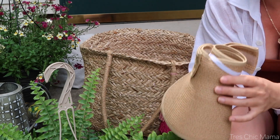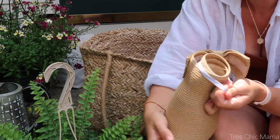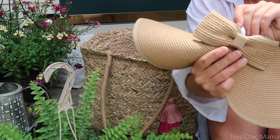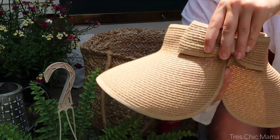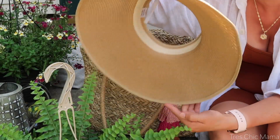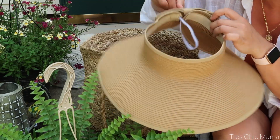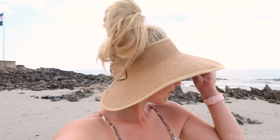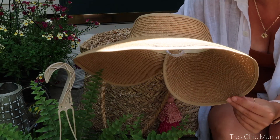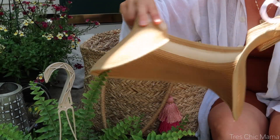Next is my beach visor — this is newer to me this year. I love that it rolls up into a small compact size and has a little elastic to keep it rolled. It unfolds with a velcro bow closure in the back. It's wonderful for keeping the sun off my shoulders and face — aging skin! I also love that you can keep your hair bun out, and it's actually cooler than a covered hat that traps heat. It comes in a bunch of colors.